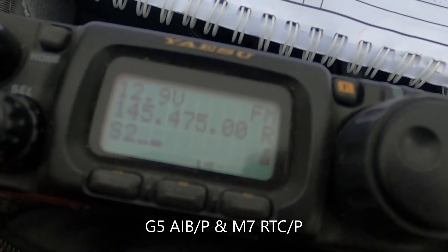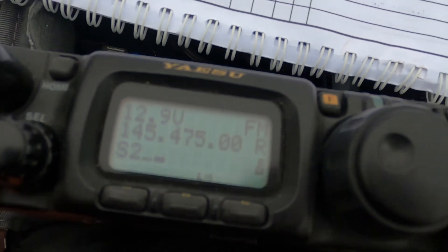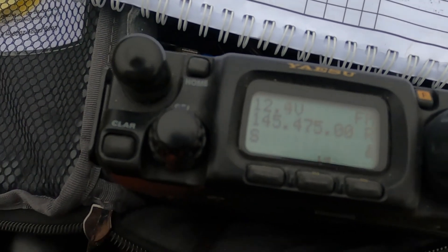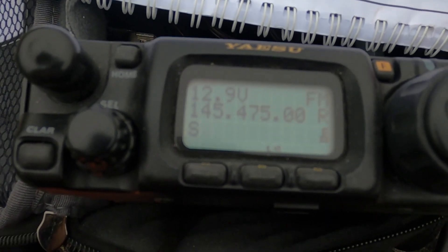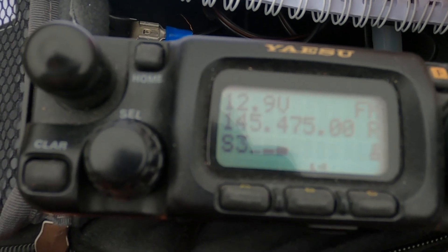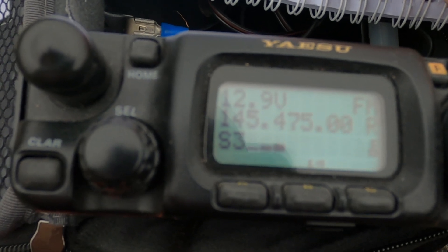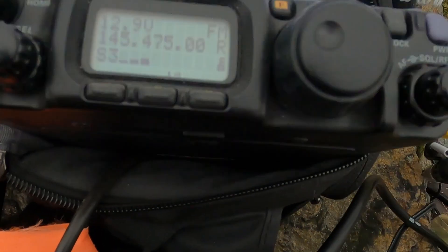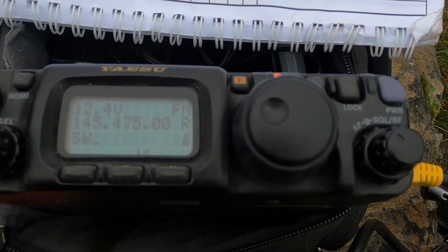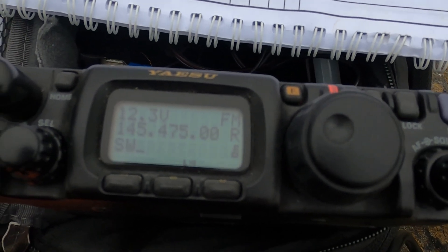We've got another SOTA operator here. We'll just maybe have a quick QSO if that's okay with you. This is Golf 5 Alpha Bravo — it's nice and portable. Go ahead. 2E0 SAE, this is M7RTT portable. Mike 7 RTT portable, 2E0 SAE at Freehull Top. You're at 53 with me and lovely audio there, Roger. Mike Yankee United.